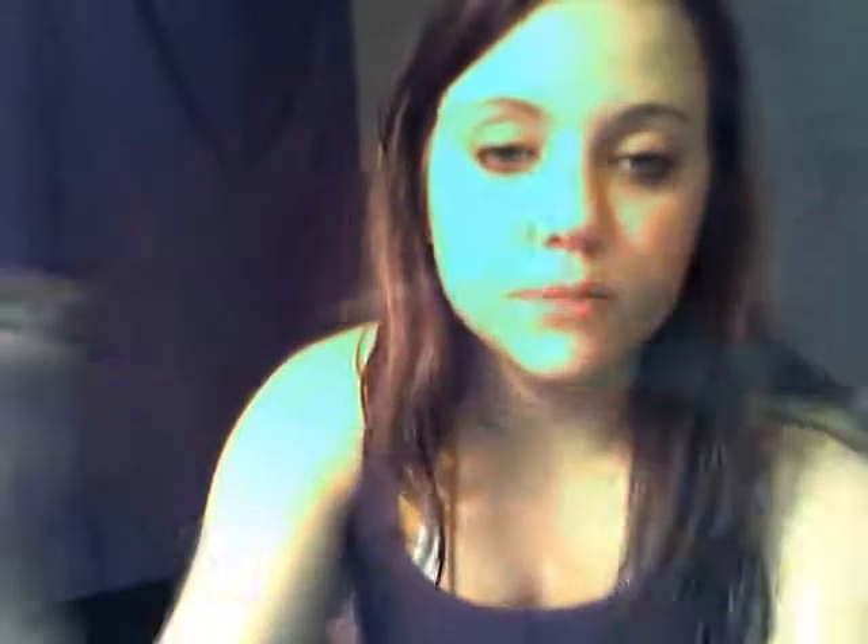Then I got Brick Lip Pencil. I'll swatch that for you — it's just a red. Everyone needs a nice red lip liner.